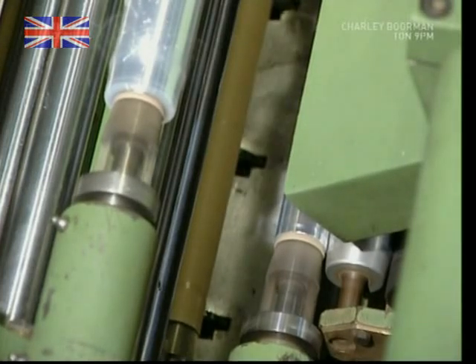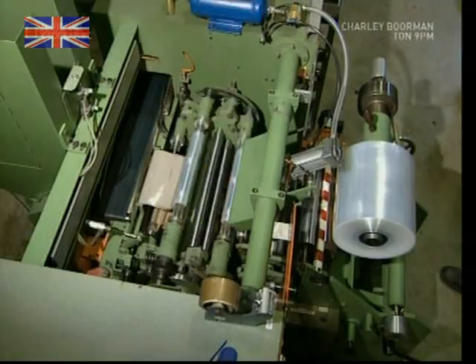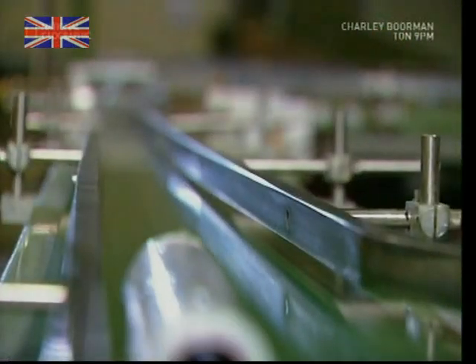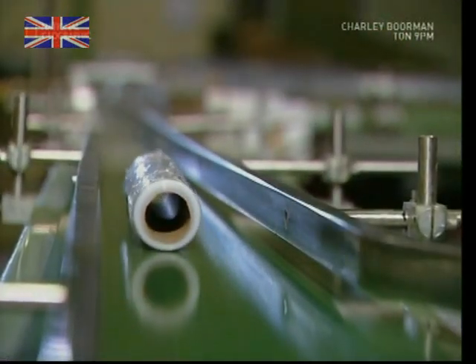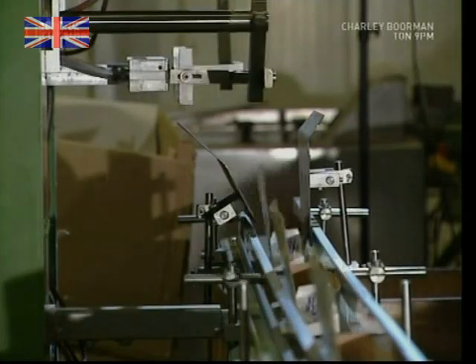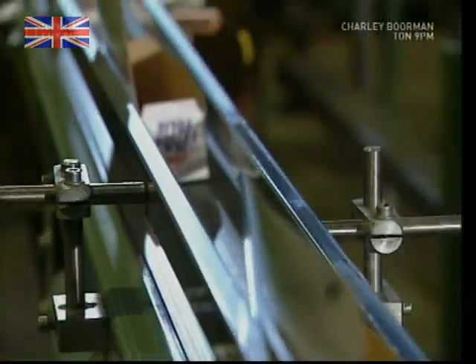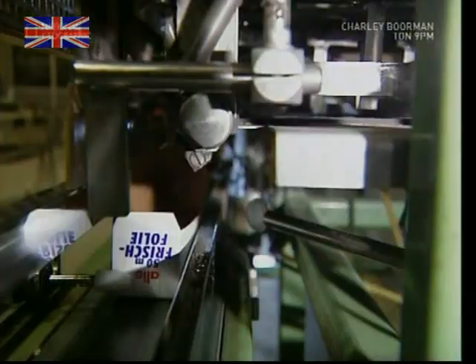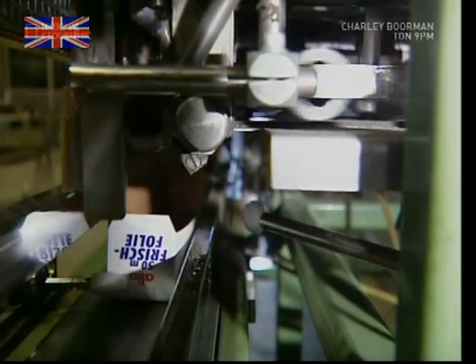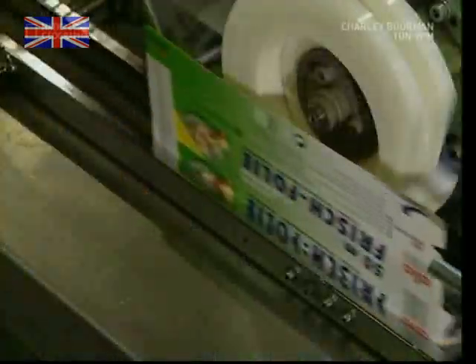As the fresh tubes emerge, they're passed onto a conveyor belt which carries them to a separate part of the factory, ready for packaging. Meanwhile, this machine is folding and preparing the boxes for the rolls. Boxes and film are brought together, and a spinning wheel closes and seals them up, ready to be sent out to the shops.